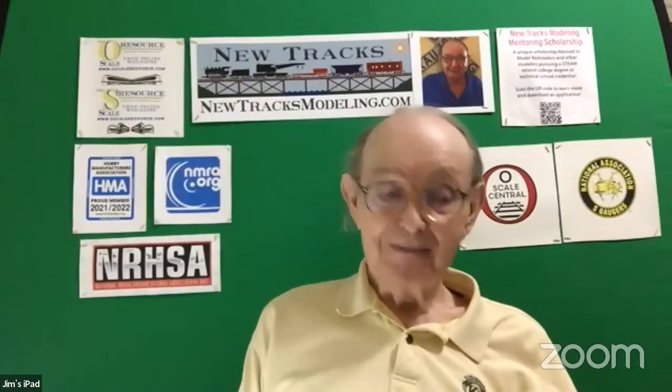Let me turn to Burr Stewart. When Burr and I talked, one of the things that really got me was Burr said, well, there are some times when prototype modeling is just not fun.